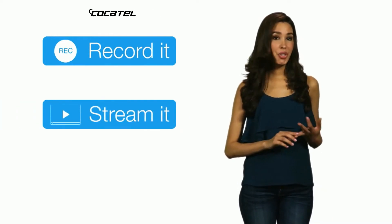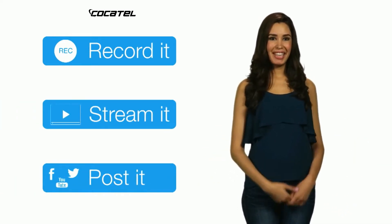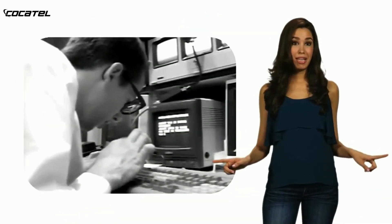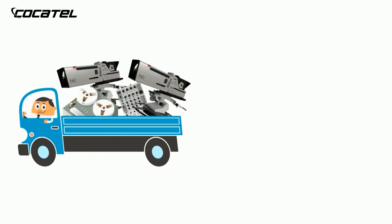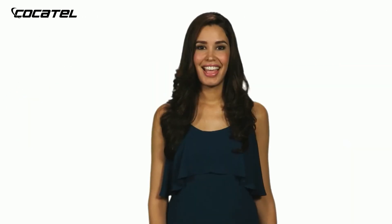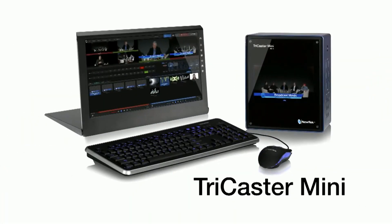Then record it, stream it out to the web, and post to social media — all from the TriCaster Mini. It's the most complete system ever, and you don't need to be a technical wizard to make it all work. It's like taking an entire television studio wherever you go. So what are you waiting for? Take your videos from ordinary to extraordinary with NewTek TriCaster Mini.